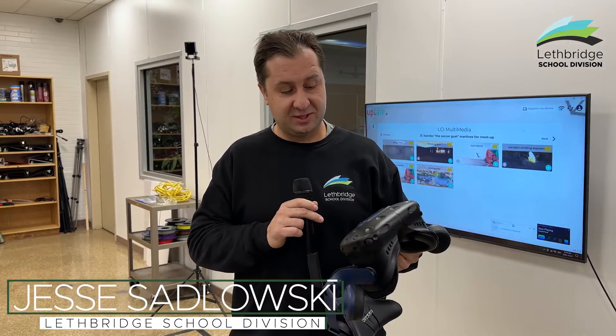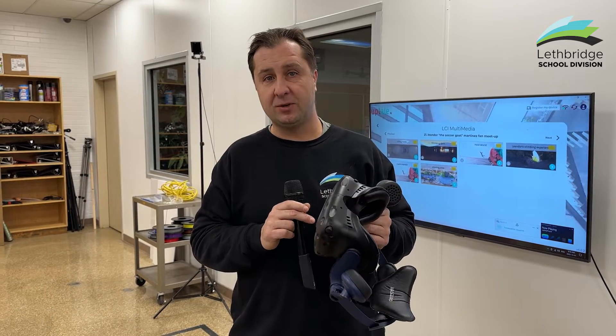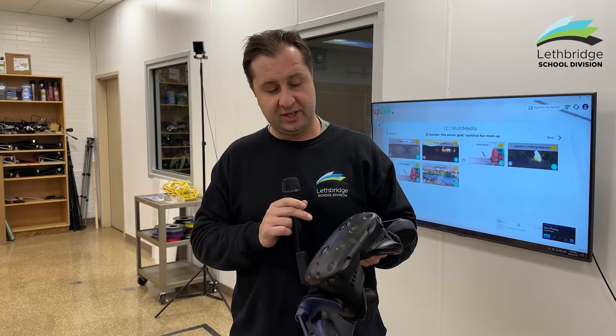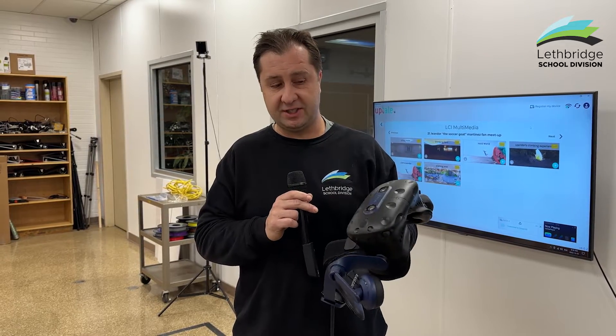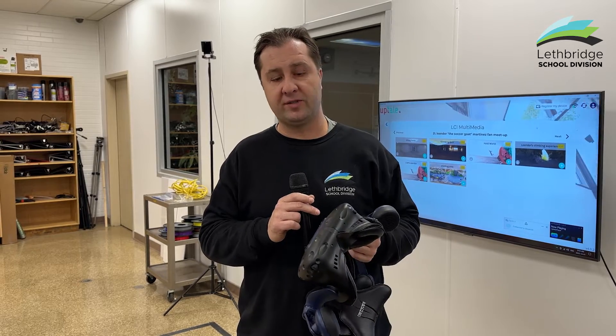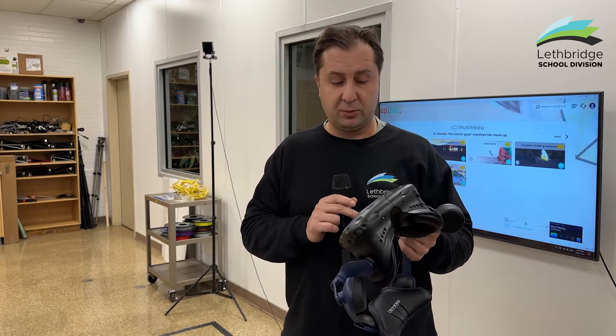I'm Jesse Sadlowski, director of technology, learning and innovation, here to speak about what we've been doing with 360 video — not only creation of video but immersion of video. We're really excited to have devices like the HTC Vive and the Pico set from Lenovo.